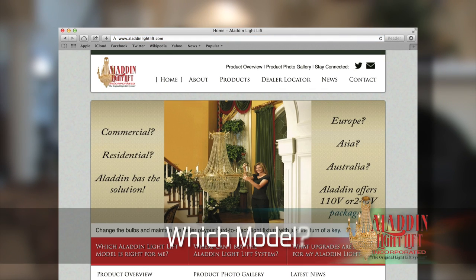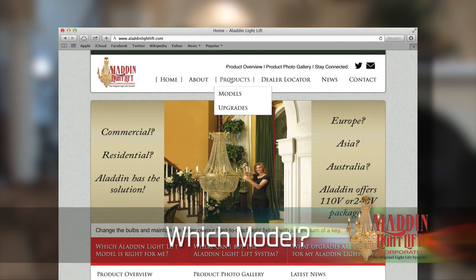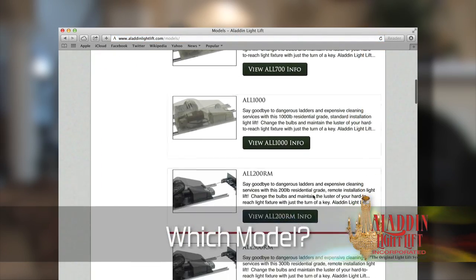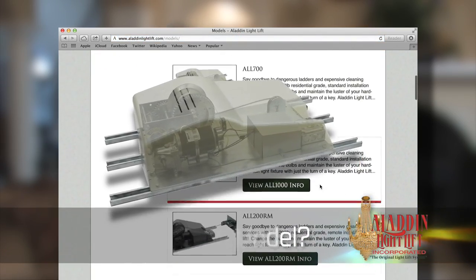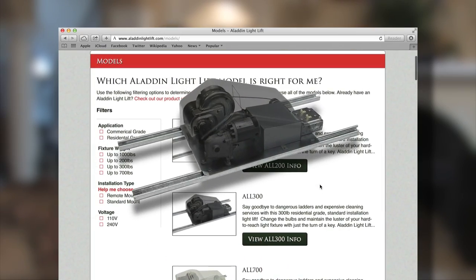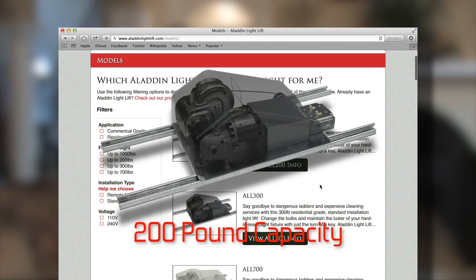Pay a quick visit to our website, aladdinlightlift.com, to determine which model works for your residence or commercial building. Aladdin offers models that can handle up to a thousand pounds. Even our smallest light lift safely lifts up to 200 pounds.